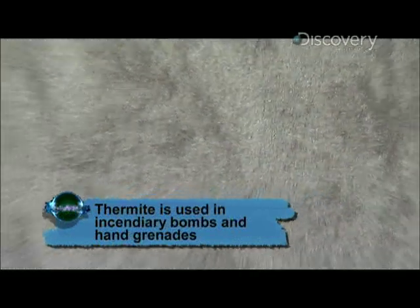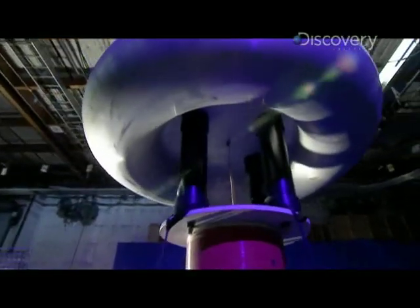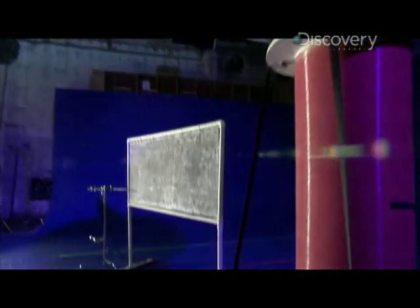Thermite is a mixture of metal powder and metal oxide that, when ignited, produces bursts of extremely high temperatures. This stuff will give us a snapshot of our lightning bolts.